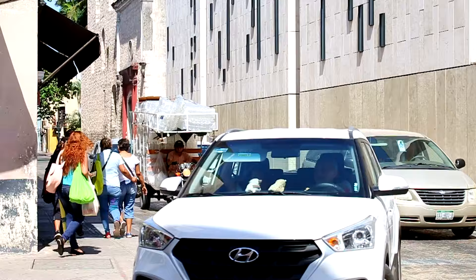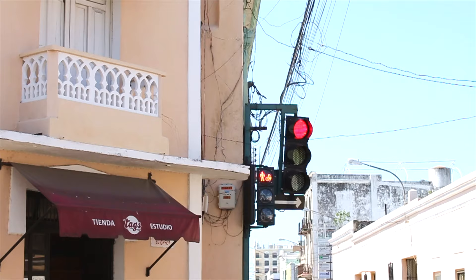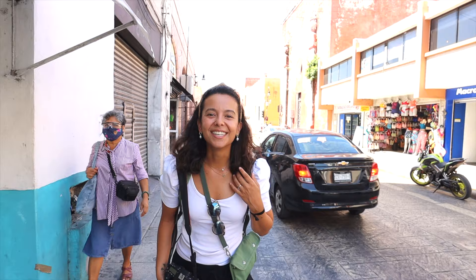We love new experiences and trying new foods and flavors. Now it's time for stop number two. We are heading to Mercado Lucas de Gálvez, one of the biggest markets in the city. We don't really have a plan but we're going to see if we can try some local street foods and fruits.